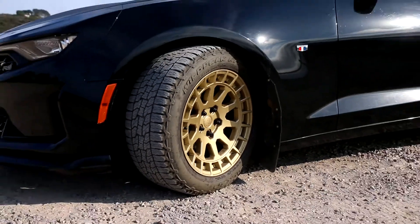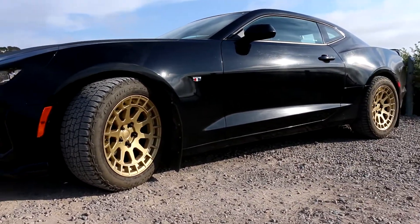I had wanted to try rallycross for a long time but never really had a car set up for it. Then a couple months ago I decided I want to put some all-terrain tires on my Camaro. I'll go into more detail about the fitment and wheel and tire setup in another video, but all you need to know right now is that the Camaro has 18-inch all-terrain tires — the Falken Wildpeak AT Trail, a very popular and capable tire. I decided last weekend to take it to rallycross and see what happens.